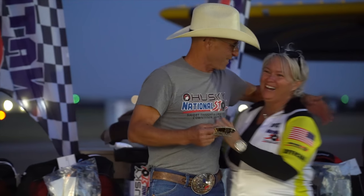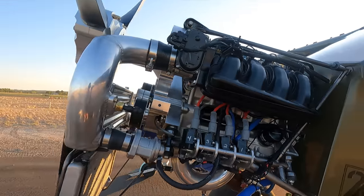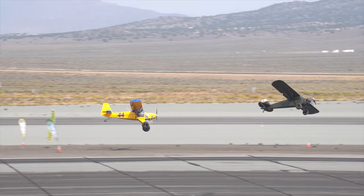The STOL drag racing went really well too, but I came up just a little bit short against Toby Ashley with his Carbon Cub with his Kawasaki jet ski engine. It's a hot rod, and my Yamaha Apexes are pretty hot rod too, but he just barely edged me out — best two out of three at Reno and also at High Sierra.